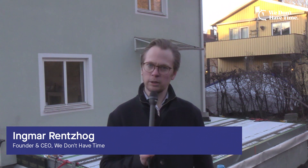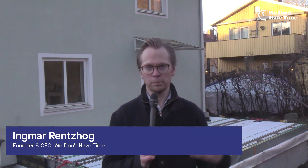Hello and welcome to this episode of the We Don't Have Time Advent Calendar. My name is Ingmar Enzug and I'm the founder and CEO of We Don't Have Time. In this episode we're going to see how you could build a house on a fossil-free foundation. Instead of using cement and concrete, you can do it with recycled glass. I have with me now the entrepreneur behind this great innovation, Hemning, from the company Koljan.